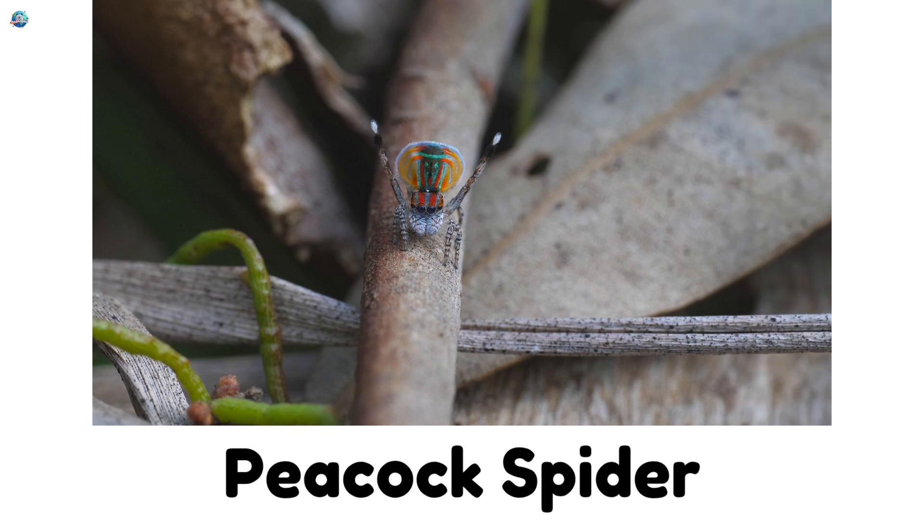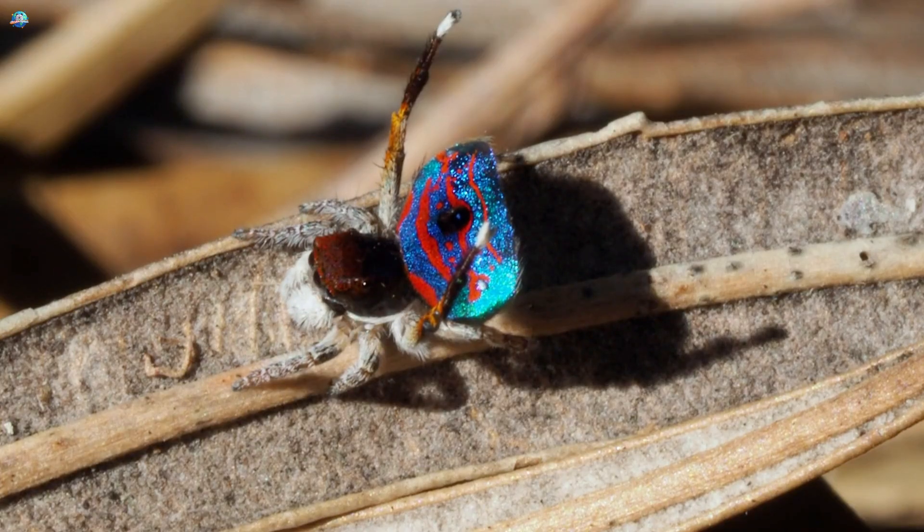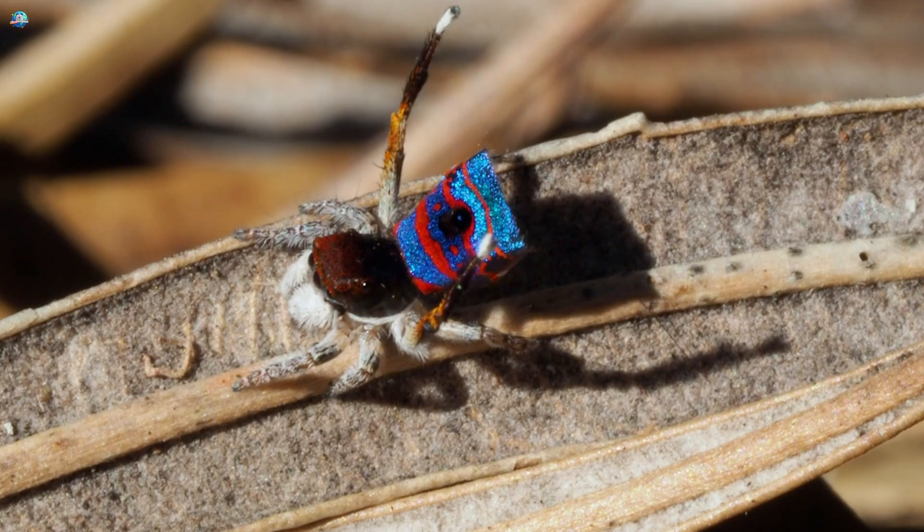Peacock Spider: Peacock Spiders are tiny but colorful. Males dance and show off bright patterns like peacocks.